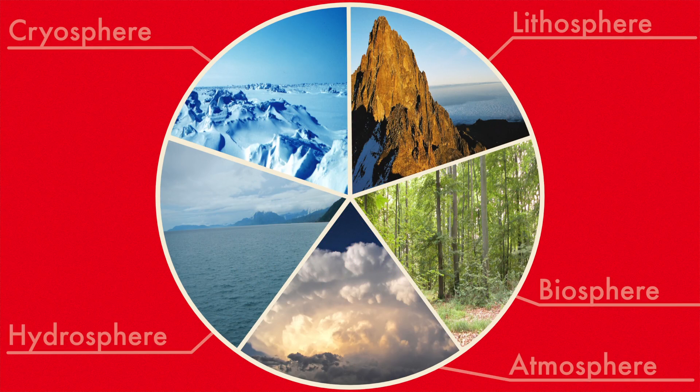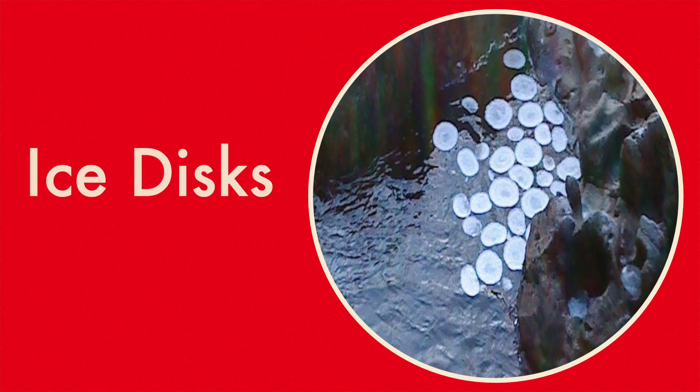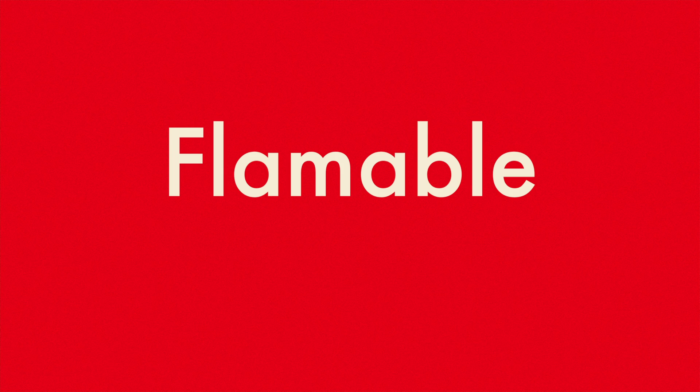The cryosphere is where many different types of ice on Earth form — from the simple icicle to rime, ice discs, and even clathrate hydrate, which is gas trapped in ice. If that gas happens to be flammable, you get flaming ice.